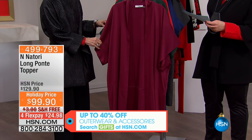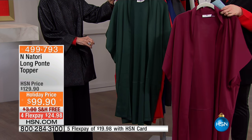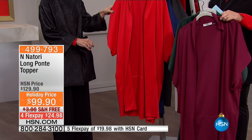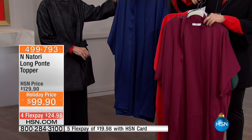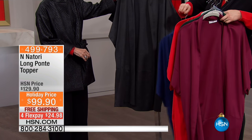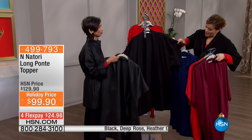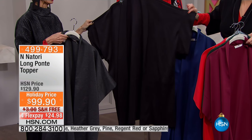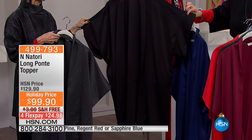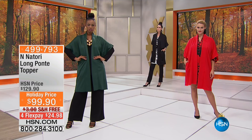We've got it available in deep rose, and also in that gorgeous pine color. Take a look at the regent red, and we also have it in sapphire blue. We also have gray — we're calling that one Heather Gray. Heather Gray is beautiful. And then a no-brainer: if you can't choose because you love them all, go for the black. It's the easiest option. Item number 499-793.